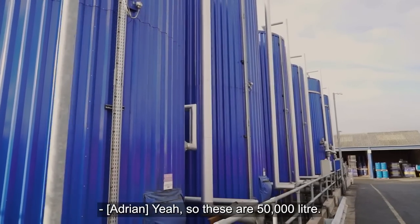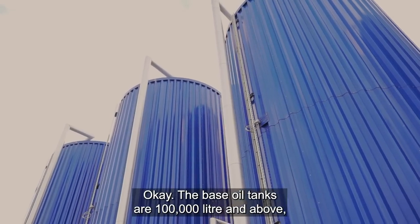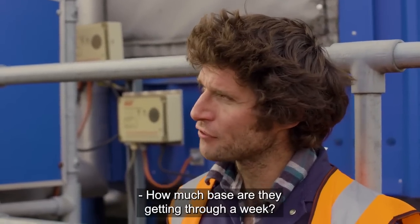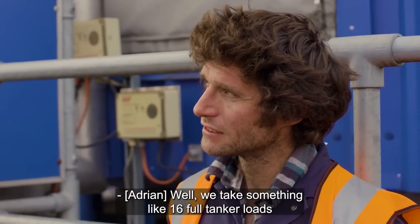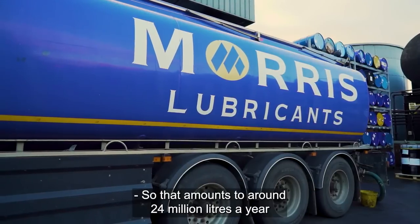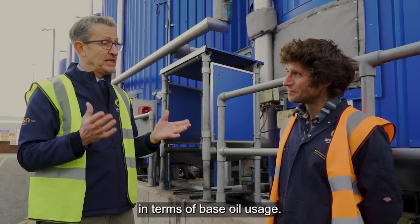So your base oil tanks are loads bigger than these? Yeah, so these are 50,000 litre. The base oil tanks are 100,000 litres and above basically. Because if you look at a formulation — how much base oil are you getting through a week? Well, we take something like 16 full tank loads of base oil a week, so that amounts to around 24 million litres a year in terms of base oil usage.